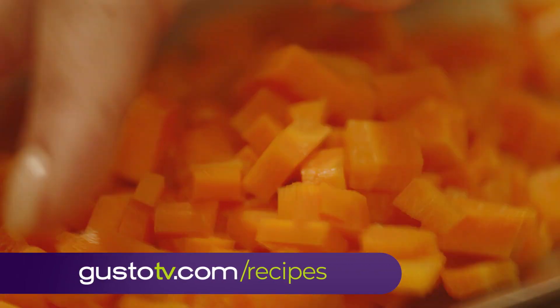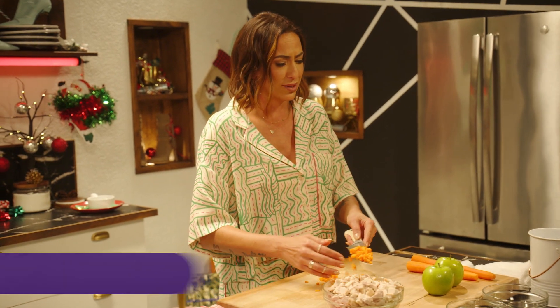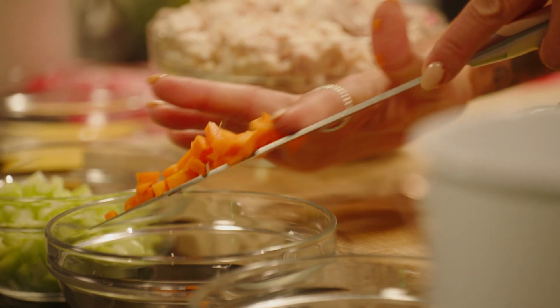I actually used to make mulligatawny all the time when I was in high school. One of my best friends taught me how to make it at her house, and it's been on the Rolodex ever since.